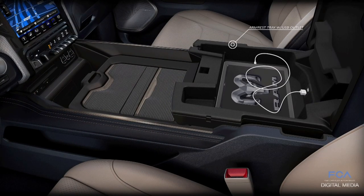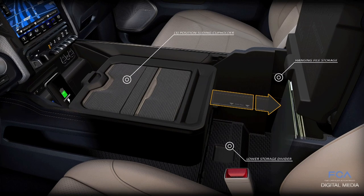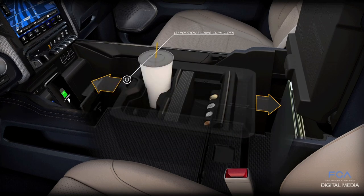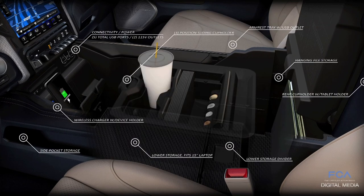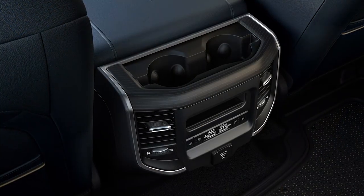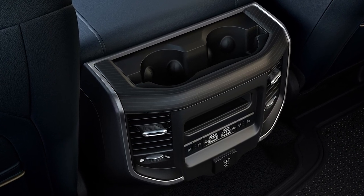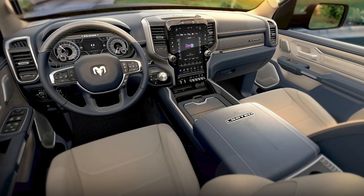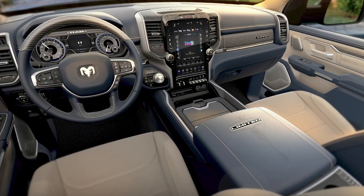We couple that with an optional wireless charger for all your media devices in the front. We also include a total of five USBs, including our new Type-C USB, which allows for faster charging times and better delivery of data to your personal devices. The center console itself is a true hallmark and really flexes how this vehicle can be a family hauler.